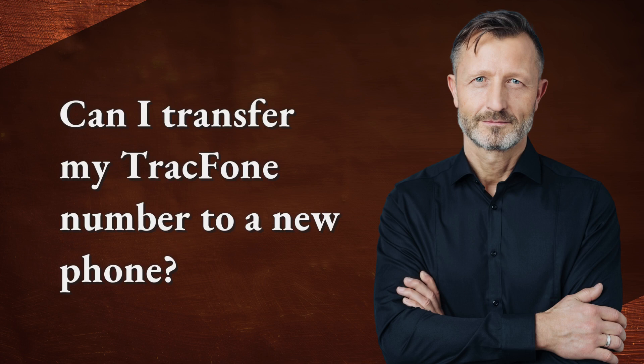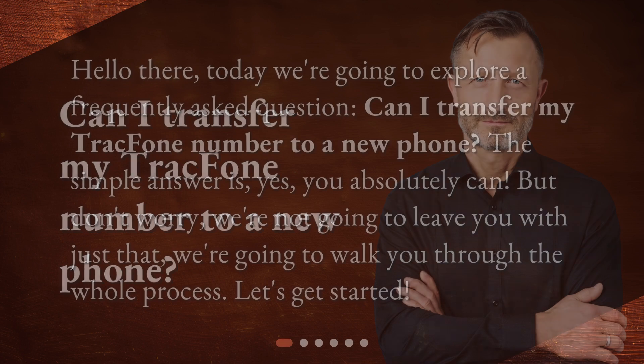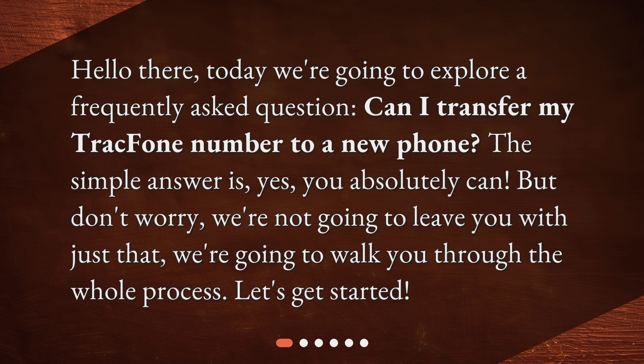Can I transfer my TrackPhone number to a new phone? Hello there. Today we're going to explore a frequently asked question: can I transfer my TrackPhone number to a new phone? The simple answer is yes, you absolutely can. We're not going to leave you with just that — we're going to walk you through the whole process. Let's get started.